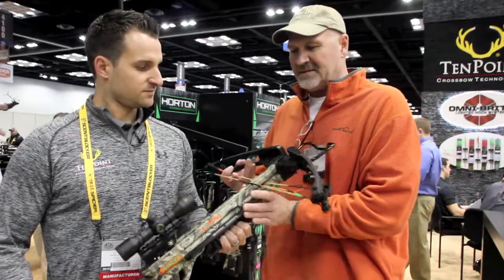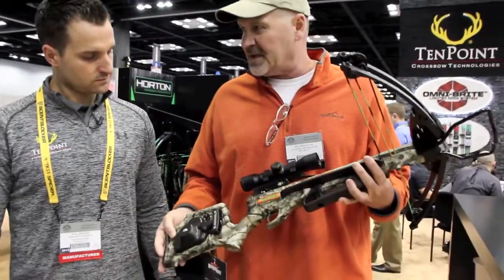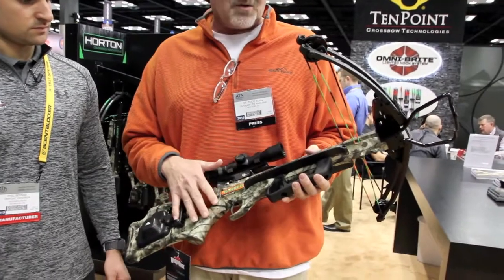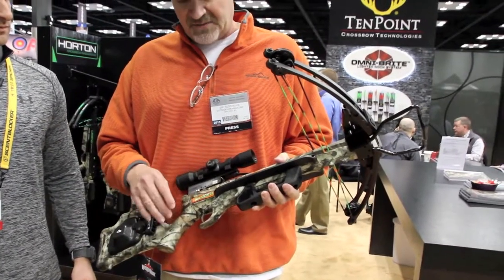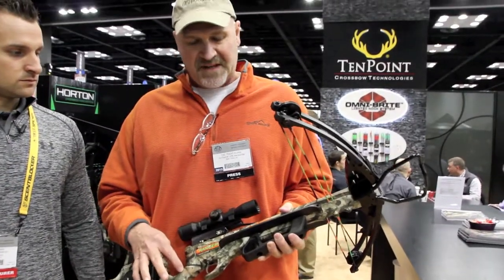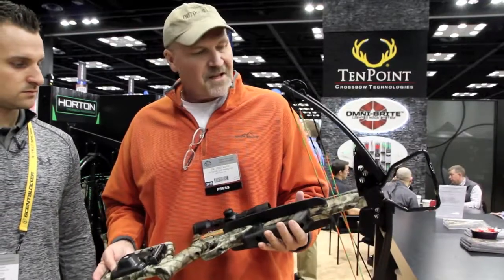Another thing a lot of guys don't know about Ten Point and the Ten Point family of crossbows is their finish — is this double-dipped? Double-dipped, yes. This is a really, really good feature that shows you the quality of the bows. Where other manufacturers will single-dip a camo bow, they double-dip it, so it goes through the process twice, which gives you a really, really nice finish. The quality shows throughout all the graphics — everything is just quality.